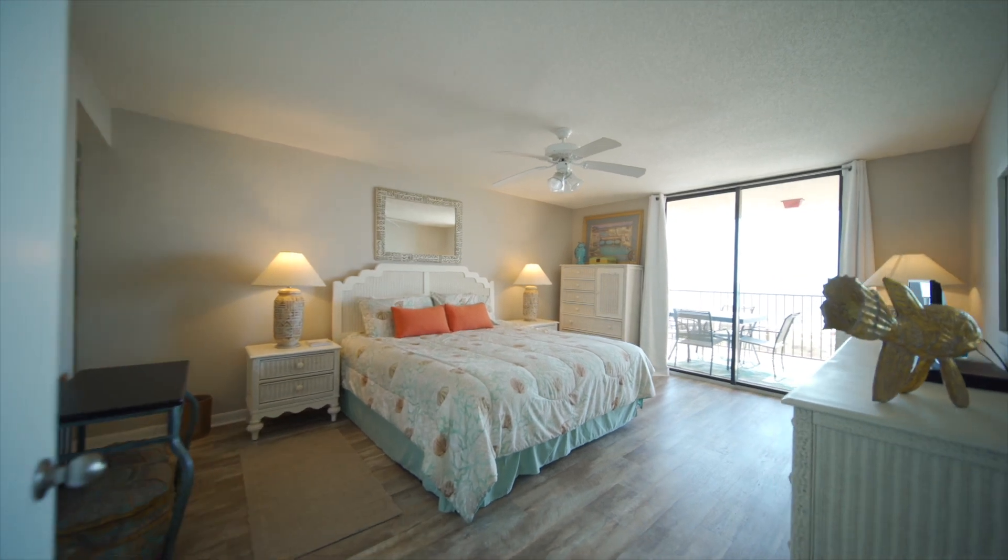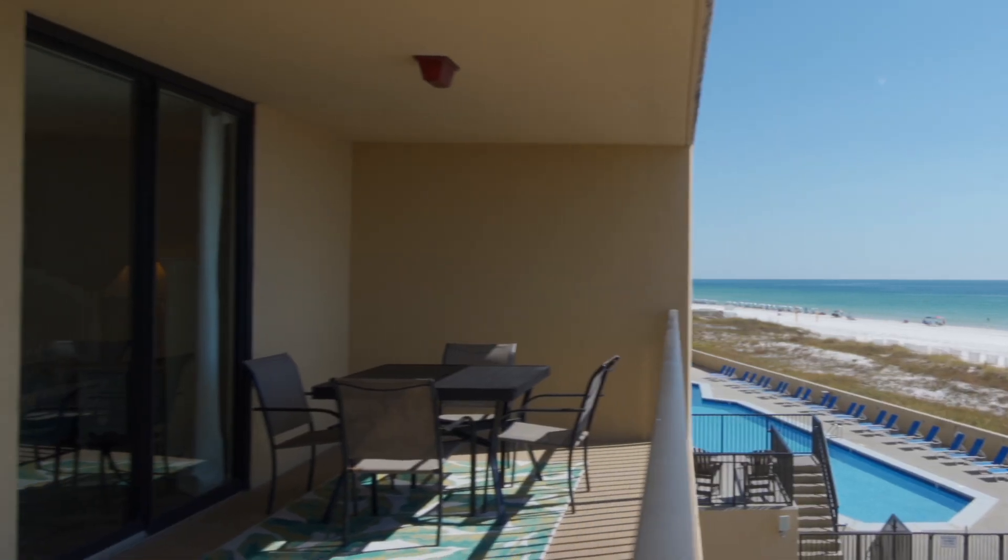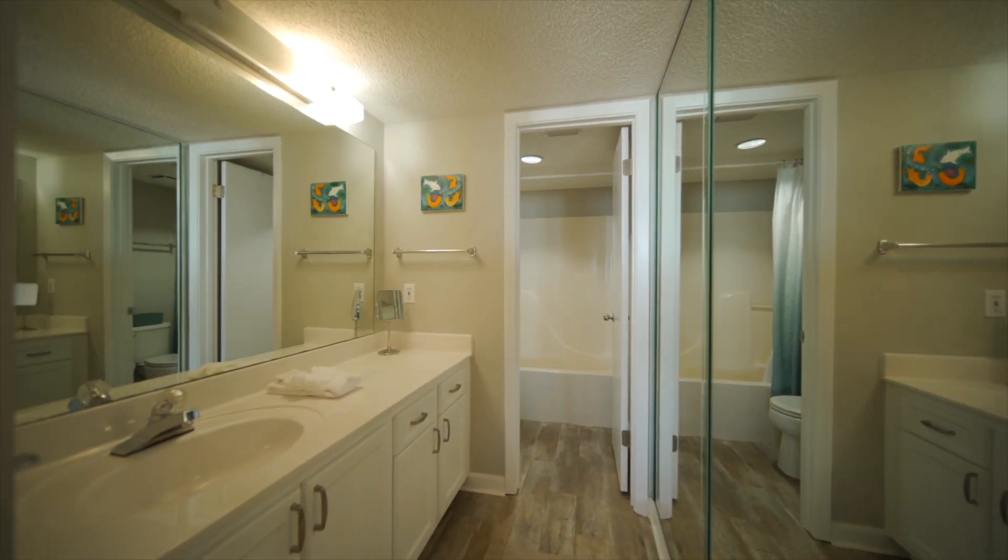The gulf front master suite boasts expansive water views, a king bed, direct balcony access, and an ensuite bathroom.